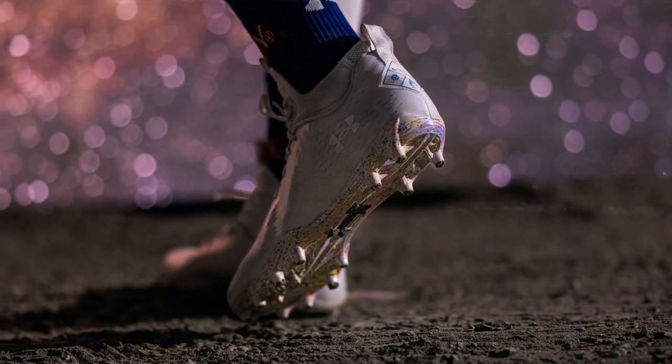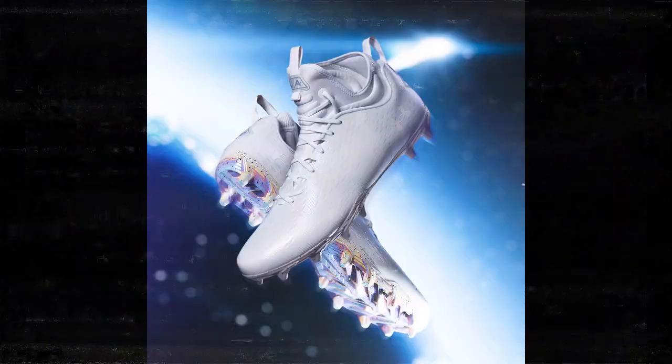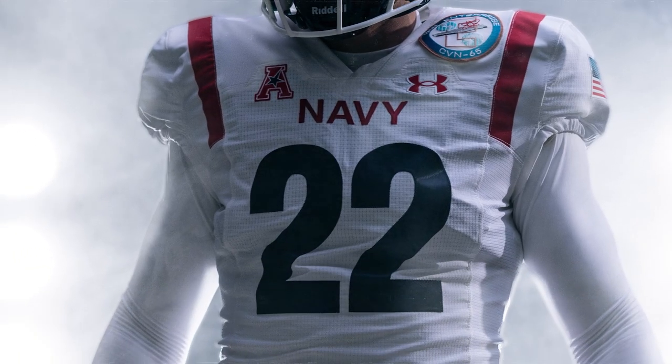Minus 10, 9, 8 — we have a go for main engine start. We have main engine start. 4, 3, 2, 1, 0 — lift off.